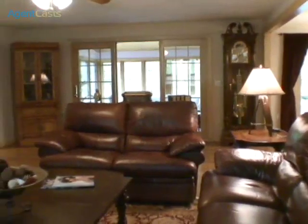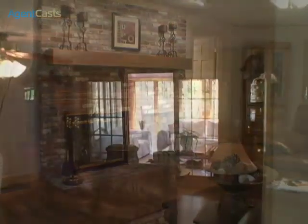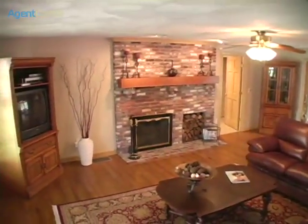The expansive family room off the kitchen features hardwood floors, a handsome wood-burning fireplace for cool winter nights, and a ceiling fan for balmy summer days. It's a great place to unwind and relax in with family and friends.